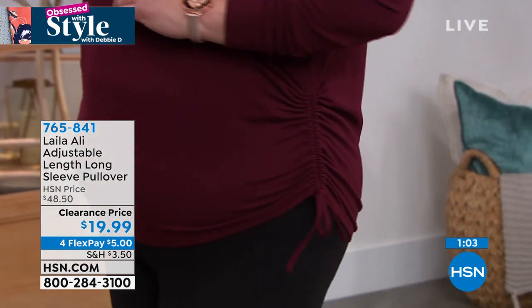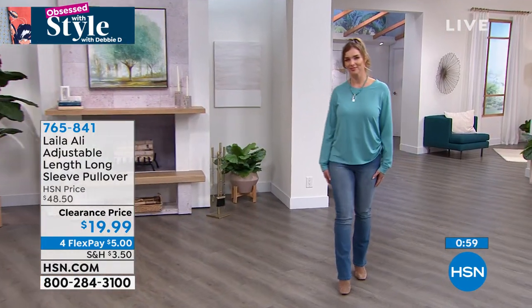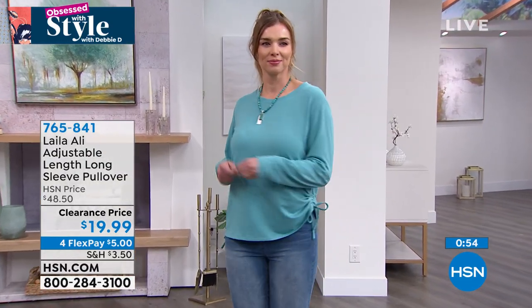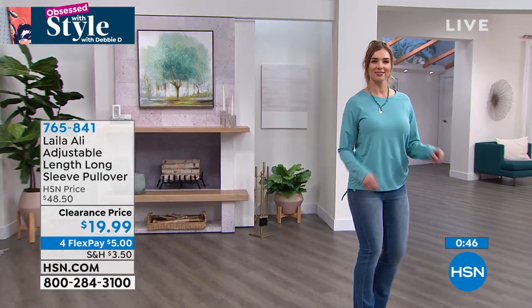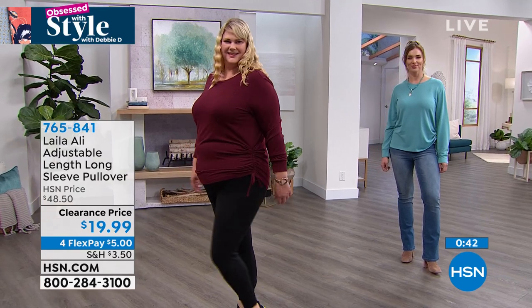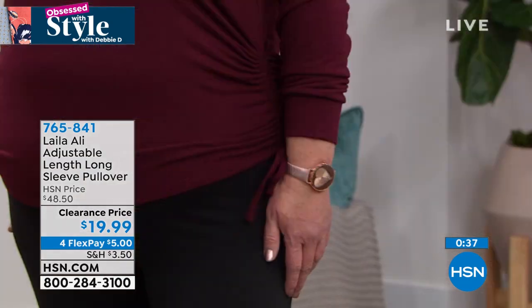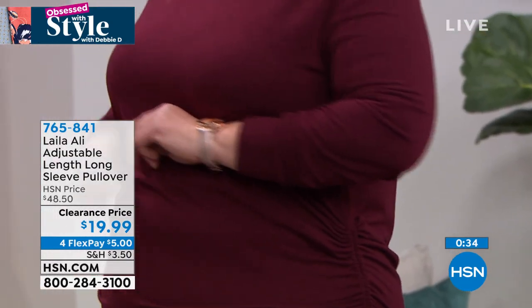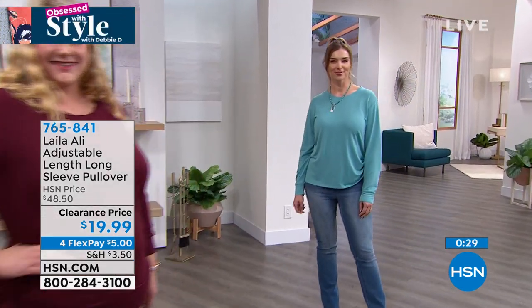If you've bought her leggings, joggers, or other tees, this is that same quality in a buy-now, wear-now pullover. You can rouge one side up and leave the other down for an asymmetrical look, or ruche both sides — you're in control. On a $5 flex pay, give it a try and see what she's done with this line.